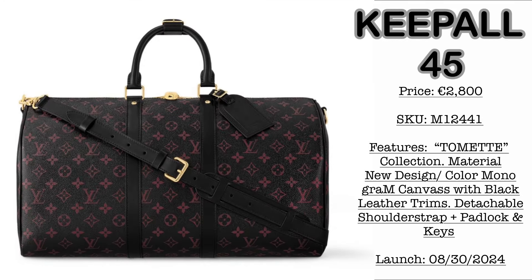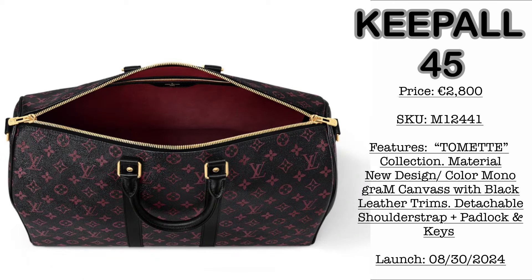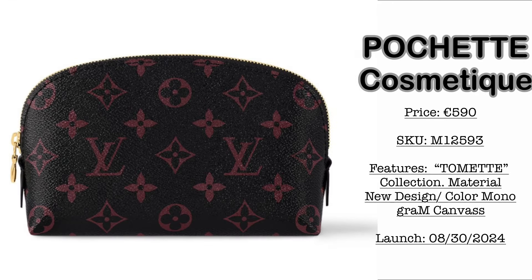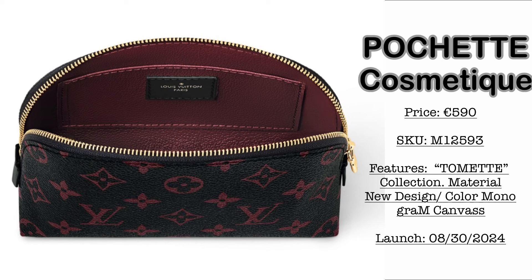Last collection — we have the Tomete Collection. First, the Kipal size 45 at €2,800. It comes in the new monogram canvas design with black leather trims, detachable shoulder strap, padlock, and keys. This collection is launching August 30th, 2024. Then, we have the Pochette Cosmetic at €590 — loving this colorway, guys. The Louis Vuitton logo really stands out in the black and red colorway, which reminds me of a previous LV collection. Kindly comment down below on that one!